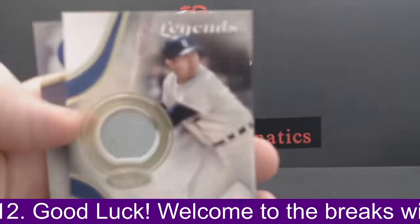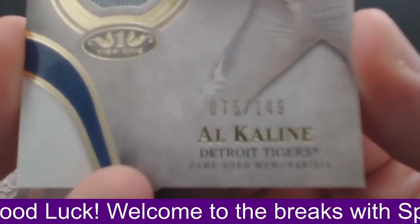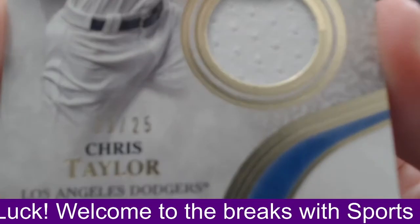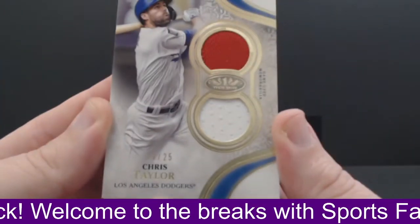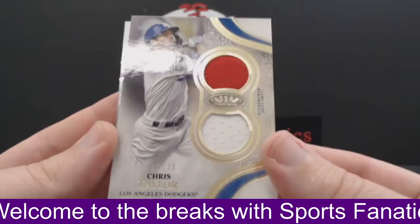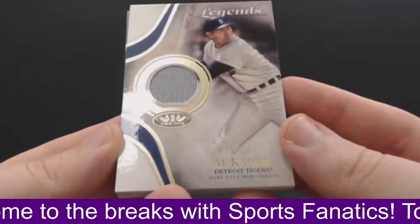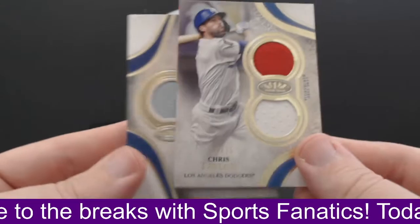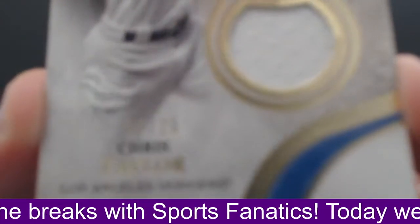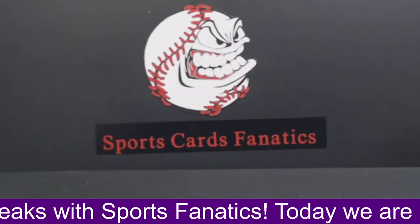Then we had our Al Kaline Legends to 149 for the Tigers — Cal N. And then we had a Chris Taylor, another low-numbered one for Kevin — Dodgers dual jersey relic and patch, numbered to 25. Wow, this Al Kaline is really cool. Congratulations to Cal on that one and congratulations to Kevin B, getting two low-numbered cards out of this break — one to 25 and one to 10. Very cool break, guys. That's going to do it for the Topps Tier One.